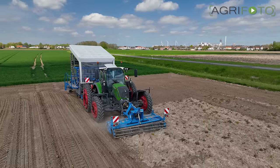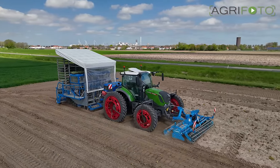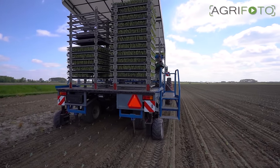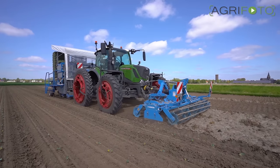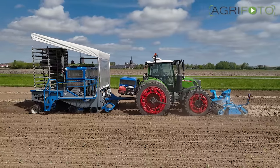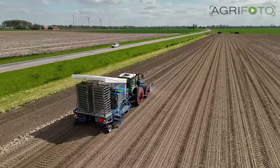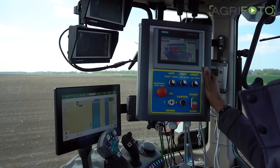In the cab, the whole machine is controlled via just a few buttons. An additional display shows all the machine's functions. Because of the wide track width, the plants are planted into undisturbed soil that is not compacted. The tractor is steered using Fendt's own RTK GPS system, and an average speed of two kilometers per hour is achieved here.